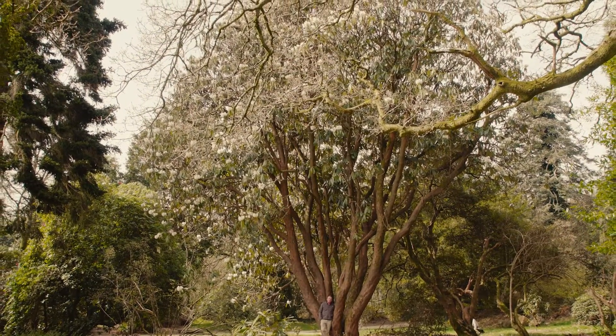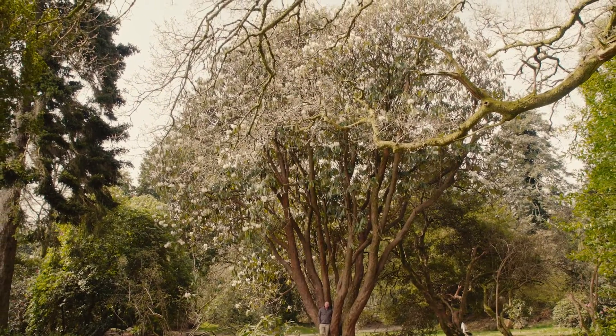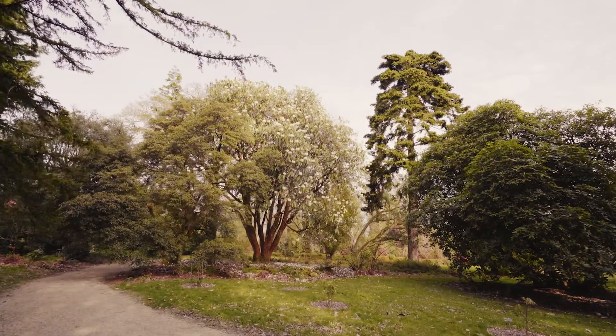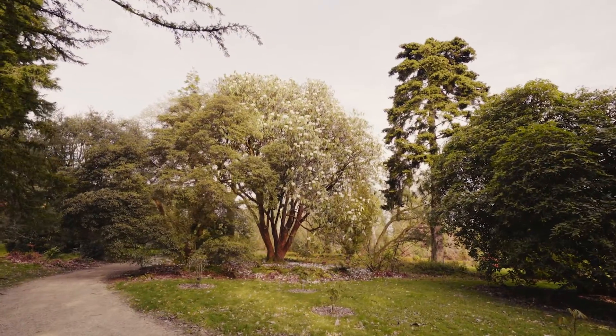For many people rhododendrons are medium-sized bushes, but this really is a very good example of what a rhododendron can do in the Himalaya. This is Rhododendron Grande.